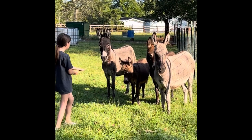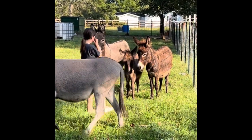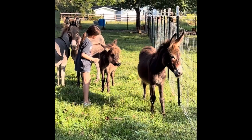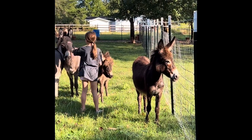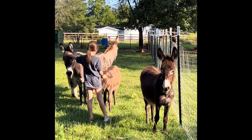I just wanted to show you how friendly these donkeys are. This is the youngest granddaughter. The donkeys have been used to being handled by humans and they all have names and are very friendly. So this will be a really good addition to our predator control.